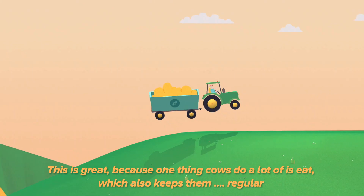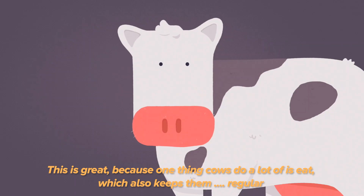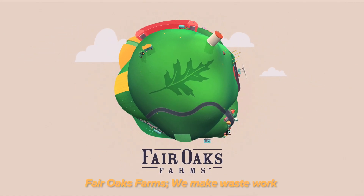This is great, because one thing cows do a lot of is eat, which also keeps them regular. Fair Oaks Farms — we make waste work.